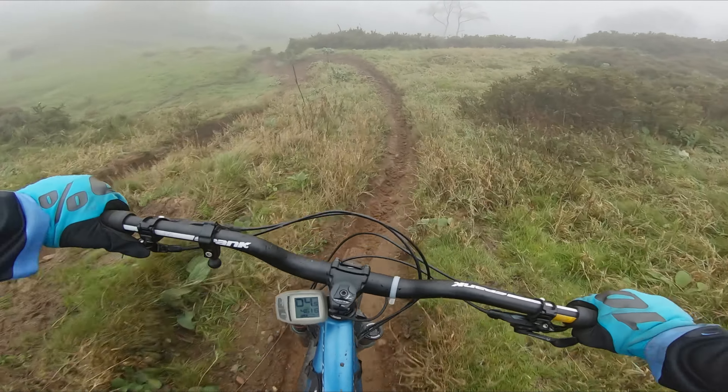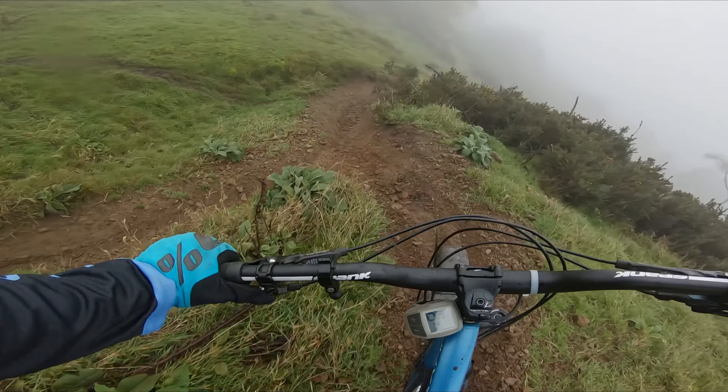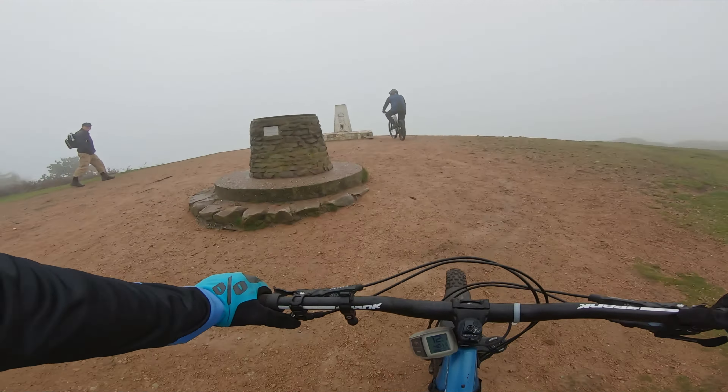Hi and welcome to the channel. Today we are back at the Wrekin to scare ourselves again. Misty at the top today. Conditions are far from ideal as we had quite a bit of rain prior to our visit.